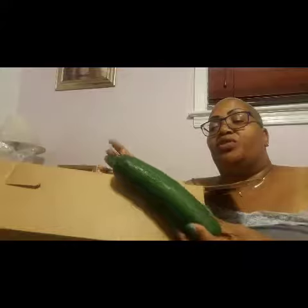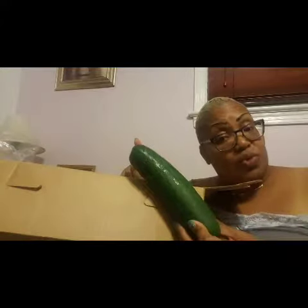We have some potatoes, and a cucumber. With this cucumber, I'm going to make some noodles.